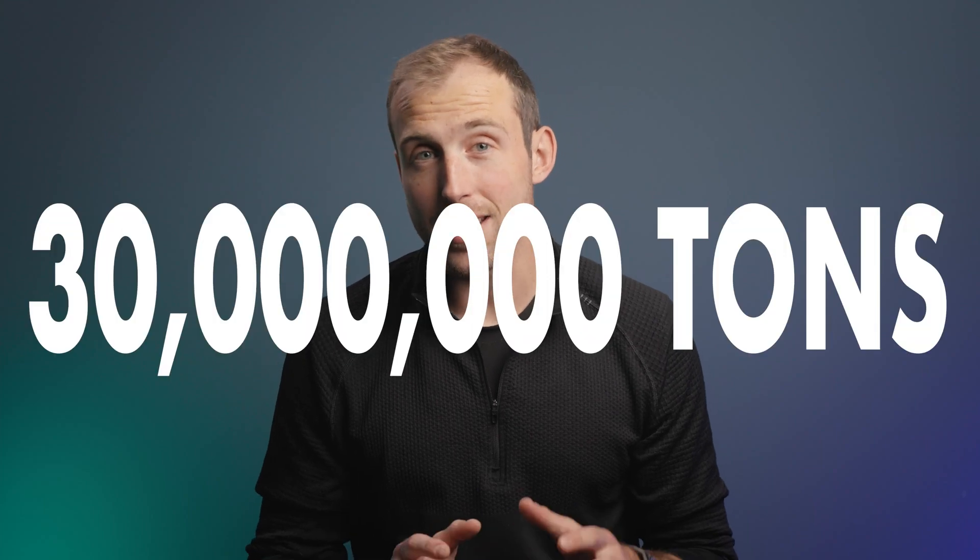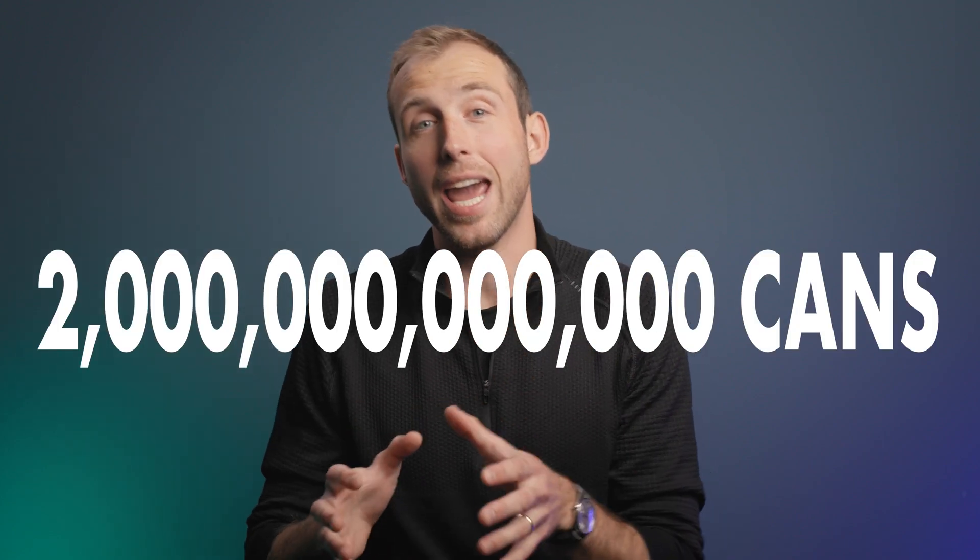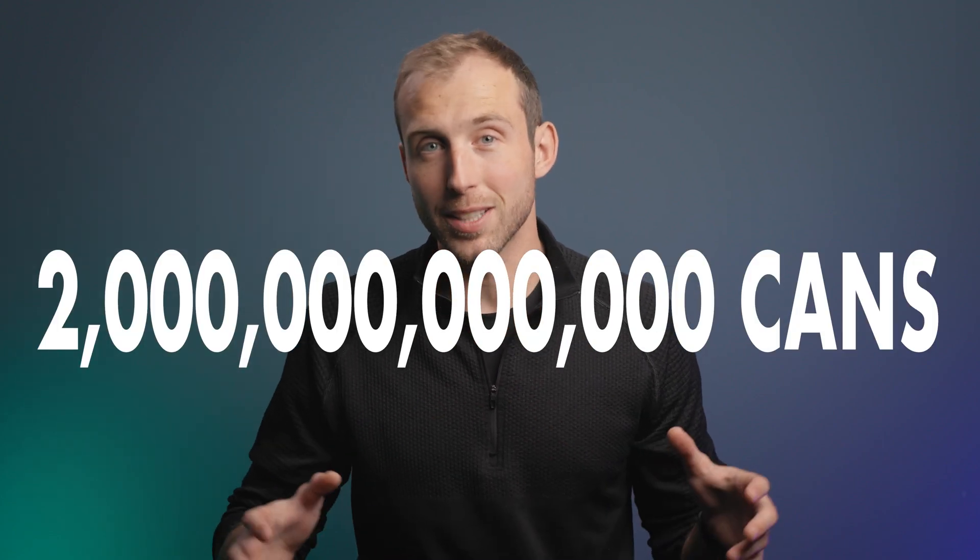Did you know almost 30 million tons of aluminum are recycled globally every year? That's almost 2 trillion aluminum cans worth of aluminum that's recycled. It actually has a global efficiency rating of 76%, which means it is highly recyclable. It means that it's often cheaper to use a recycled version of aluminum than anything else.